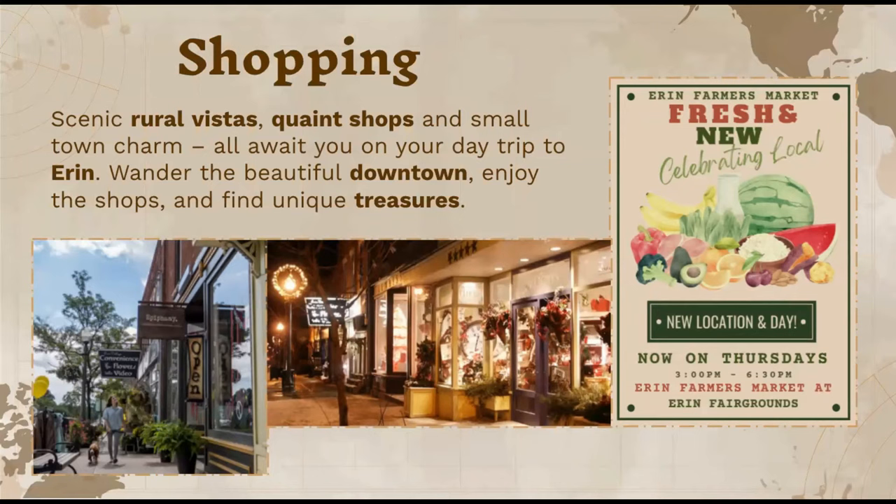I also included the Erin Farmer's Market, which I thought was really nice. If you're looking for some nice pieces for your home or just want to cruise downtown, it's really nice to visit some of these small places — and you're also supporting small businesses.